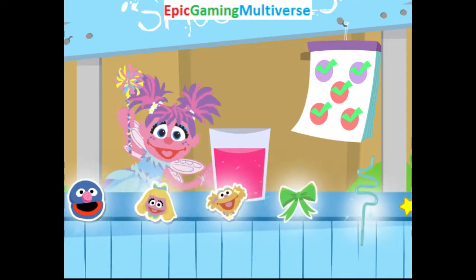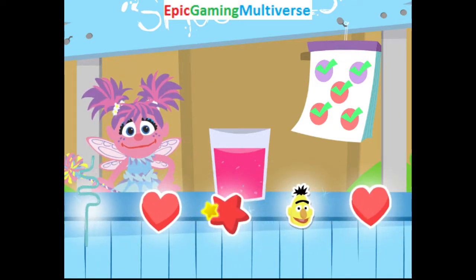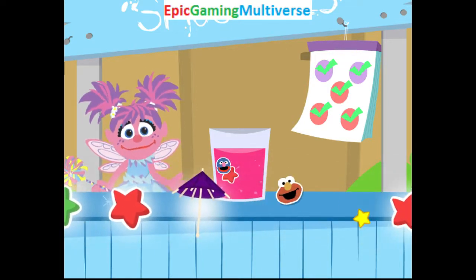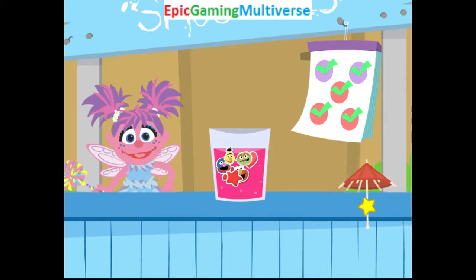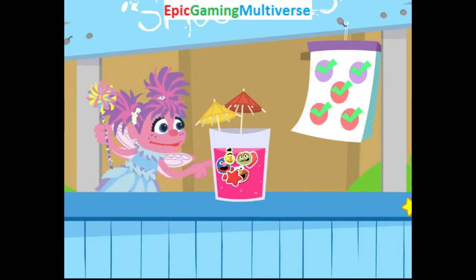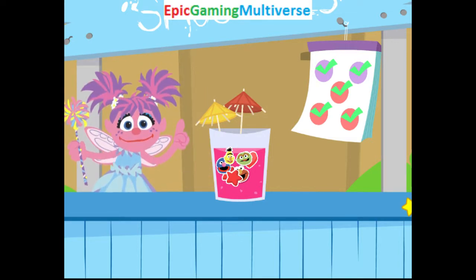Now let's add decorations! Beautiful! Yes! Nice decorating! Totally me! Way to go, fairy friend! The smoothie you made looks so good!